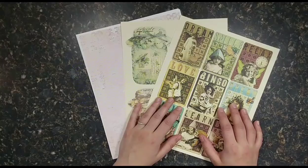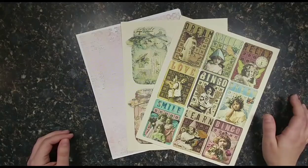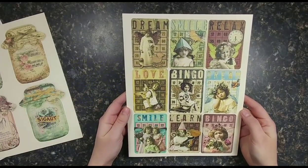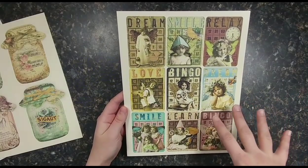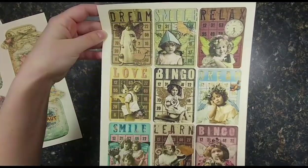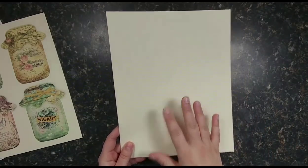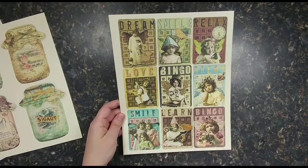She was very kind to send me a few different files to share with you — she said I could pick out what I wanted, so I picked what I thought you guys would love. Let's start out with these bingo cards. How adorable are these? We all love bingo cards for our journals, and these are like the ATC card size, so you get nine to a page, which is really great. I pretty much made instant ephemera here — I printed on 110 pound ivory cream cardstock.